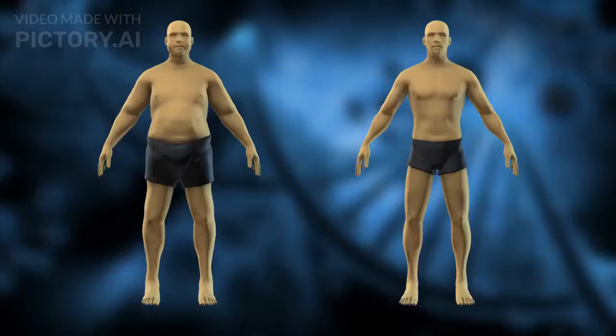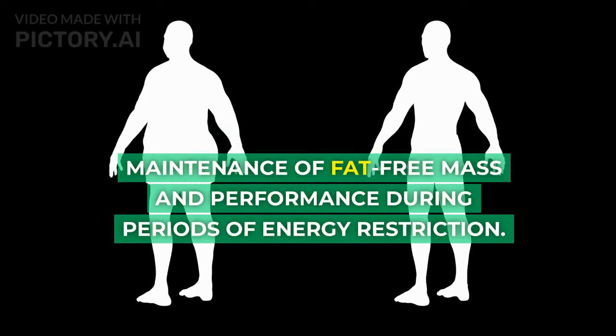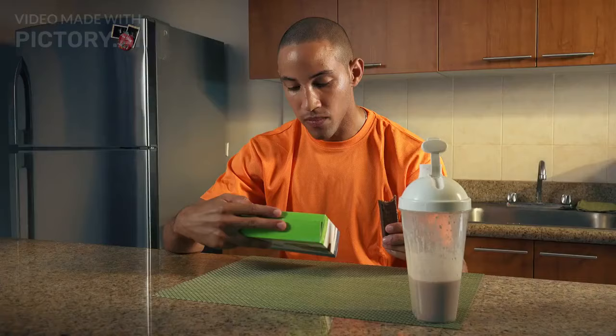1. Avoid severe energy restriction. Weekly body weight losses of 0.5–1% will support the maintenance of fat-free mass and performance during periods of energy restriction.